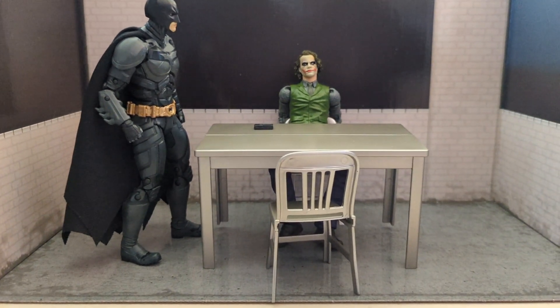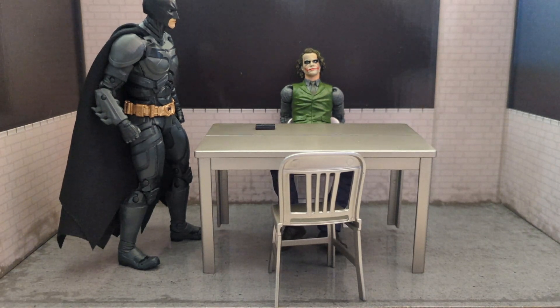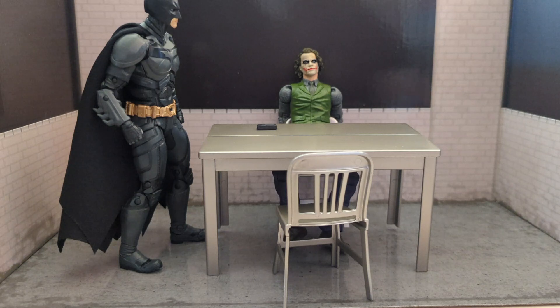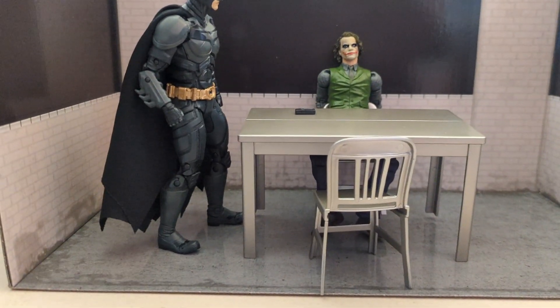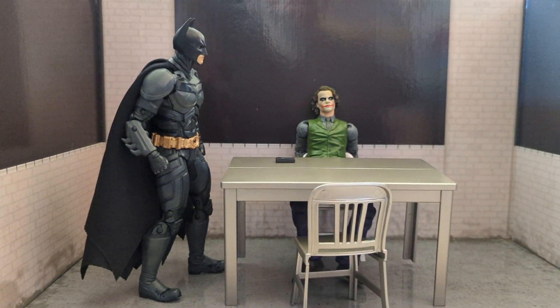Let me know if you guys have ordered it and what you think about this interrogation set. Is there anything else they could have done — maybe gave us the money prop? You guys tell me in the comments. Let me know if this is a pickup or a pass. Are you going to pick up the McFarland pack that has this, the Sonar Batman, and Bane? I think it was like 67 bucks or something — not a bad deal, though McFarland shipping is really high. Overall it's a pretty cool set and the figures are cool.